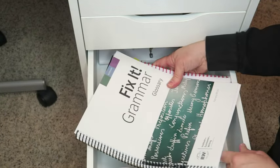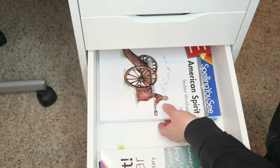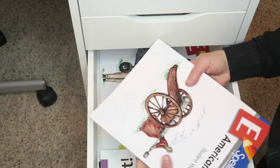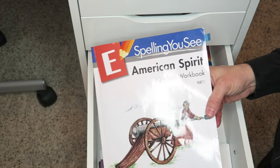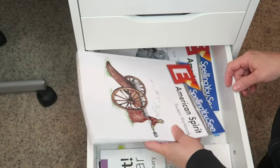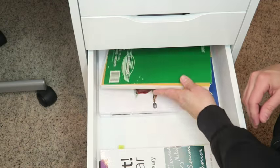In the back of that drawer he also has another spiral for spelling words. He is currently working on Spelling U-See American Spirit Level E, and that's going really well. He's got Part 1 in there and Part 2 for when he gets to it.